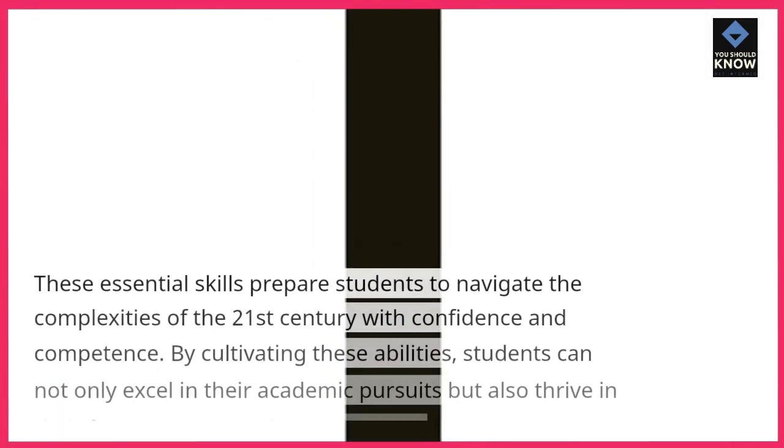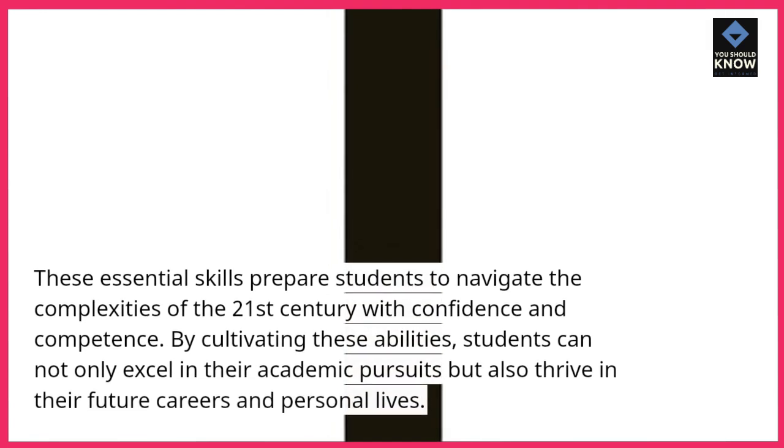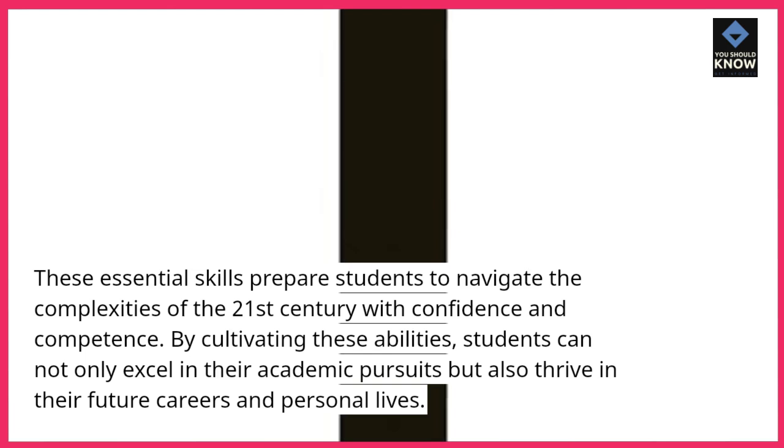These essential skills prepare students to navigate the complexities of the 21st century with confidence and competence. By cultivating these abilities, students can not only excel in their academic pursuits but also thrive in their future careers and personal lives.